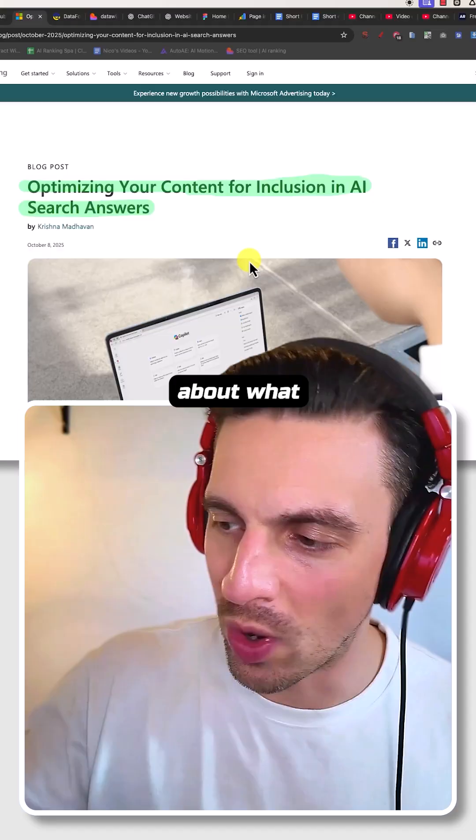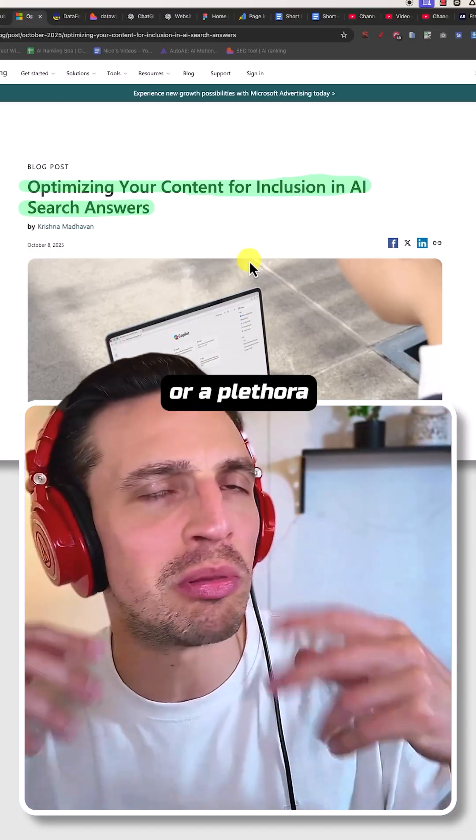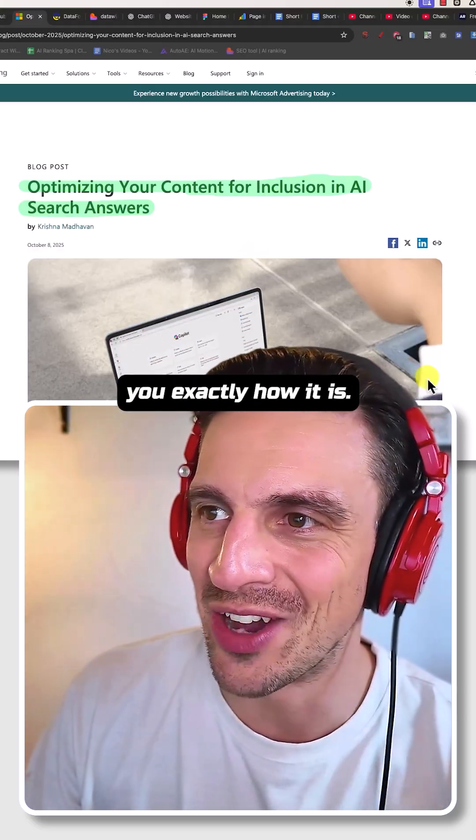I love how Bing is very clear about what you need to do, as opposed to Google who are very wishy-washy, telling you like: if you do a sprinkle a plethora of this thing, you might rank — maybe, maybe not. But Bing tells you exactly how it is. So let's get to it.